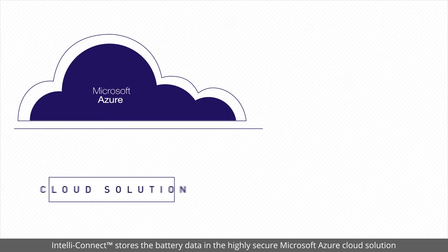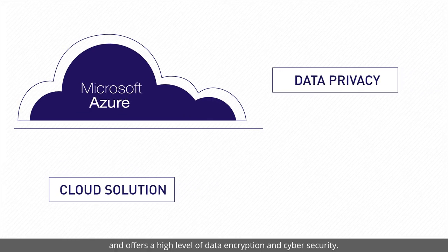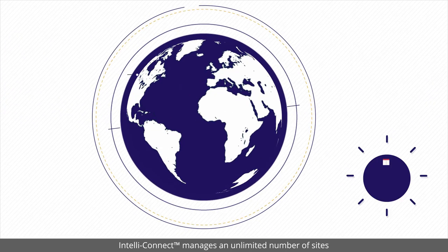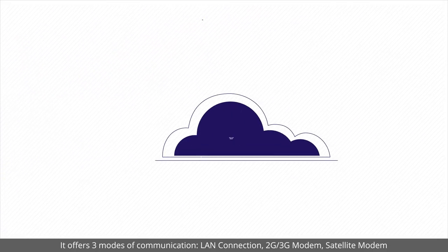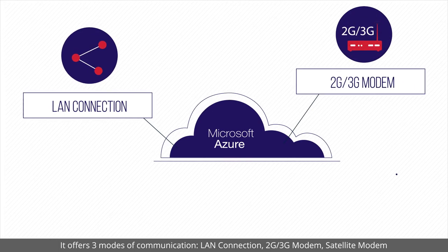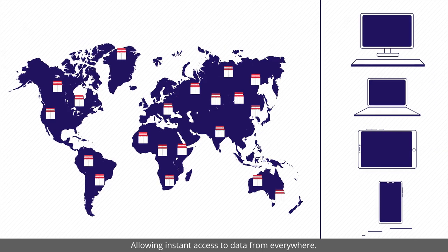IntelliConnect stores the battery data in the highly secure Microsoft Azure cloud solution and offers a high level of data encryption and cyber security. IntelliConnect manages an unlimited number of sites. It offers three modes of communication – LAN connection, 2G/3G modem, and satellite modem – allowing instant access to data from everywhere.